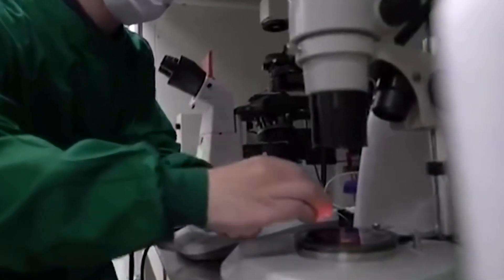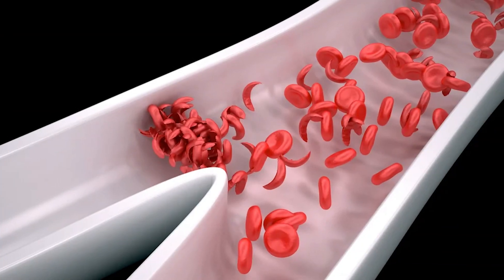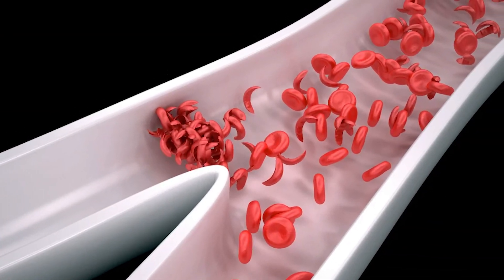Just 11 years ago, scientists introduced the powerful DNA editing tool known as CRISPR. Now, they've taken CRISPR from the lab to the realm of real medicine, offering a treatment that effectively cures the symptoms of sickle cell disease.